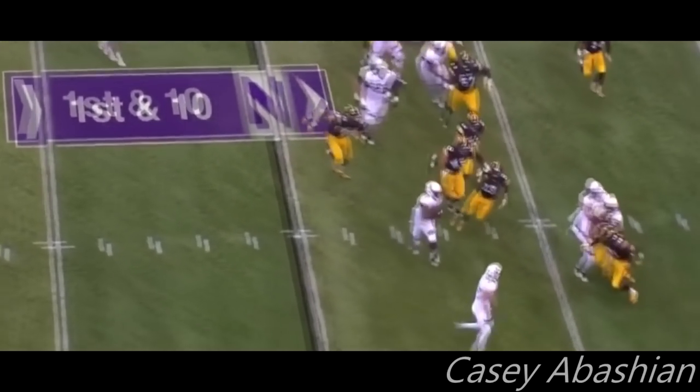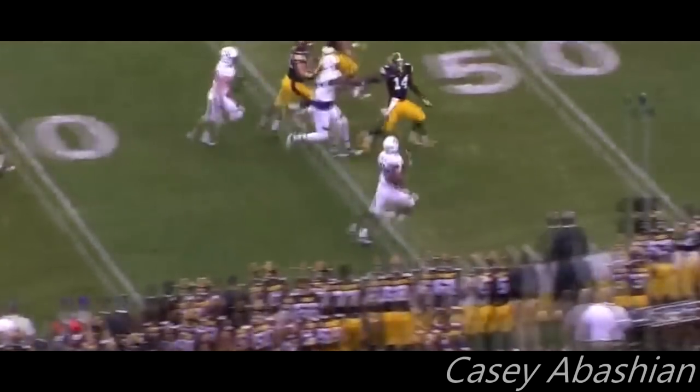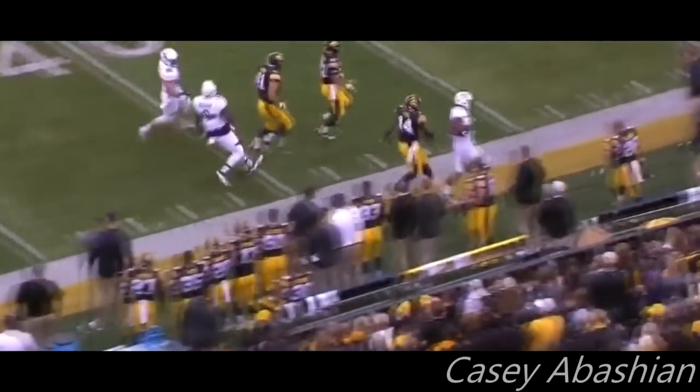Jackson bounces it to the outside, gets a block from Nagel, into Hawkeye territory, and knocked out of bounds.